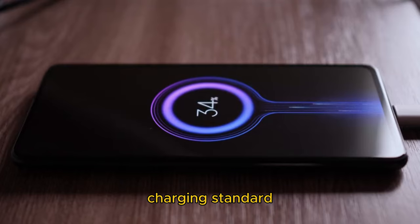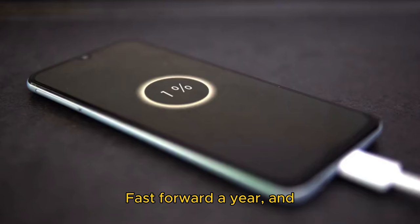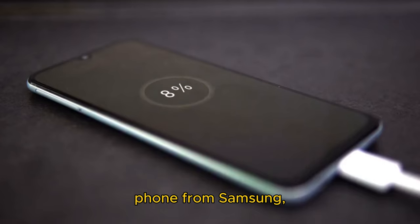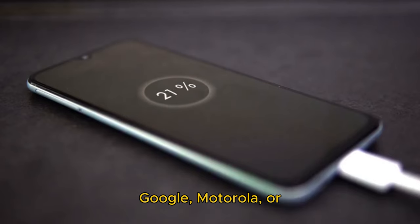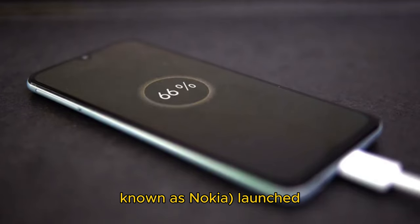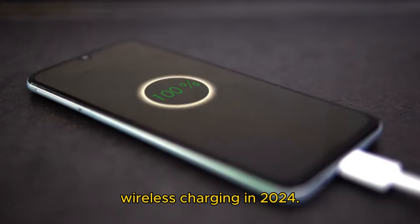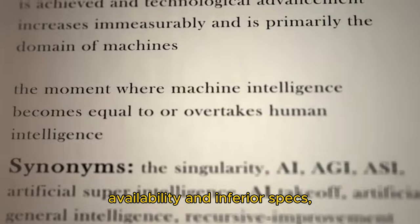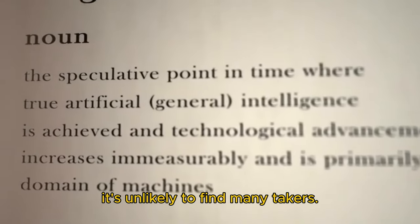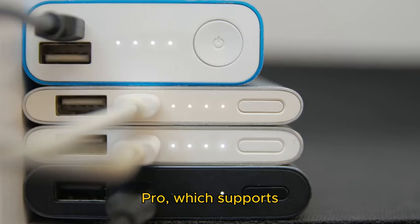The Qi2 wireless charging standard debuted in 2023, promising to bring MagSafe-like magnetic wireless charging to Android devices. Fast forward a year, and not a single flagship phone from Samsung, Google, Motorola, or OnePlus supports Qi2 charging. HMD, formerly known as Nokia, launched the world's first Android phone with Qi2 magnetic wireless charging in 2024. But given its limited availability and inferior specs, it's unlikely to find many takers. Plus, it only supports 15W wireless charging, unlike the iPhone 16 Pro, which supports 25W speeds.